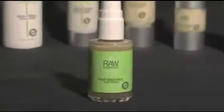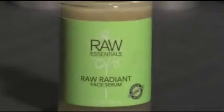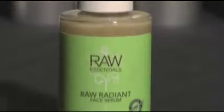I have two serums right now. One is the vitamin E — it's an antioxidant face shield that protects you against pollutants, dry air, and heat. We also have the anti-aging eye serum.